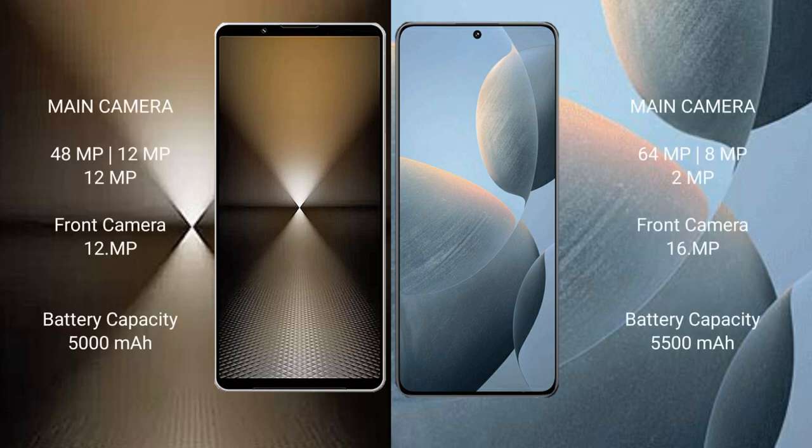Sony Xperia 1 Mark 6 features a rear triple camera setup: 48MP plus 12MP plus 12MP, with a 12MP front camera. Redmi K70E also has a rear triple camera setup: 64MP plus 8MP plus 2MP, with a 16MP front camera.